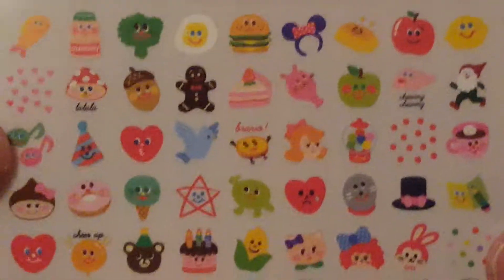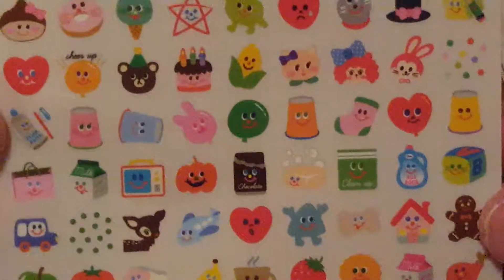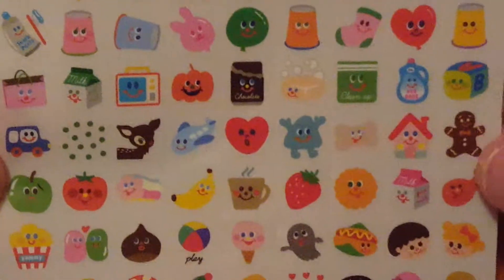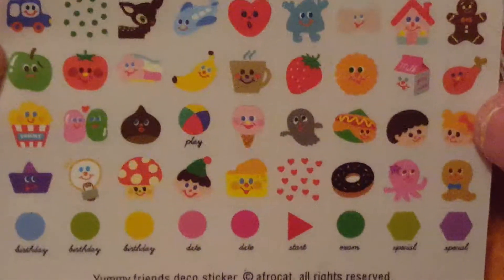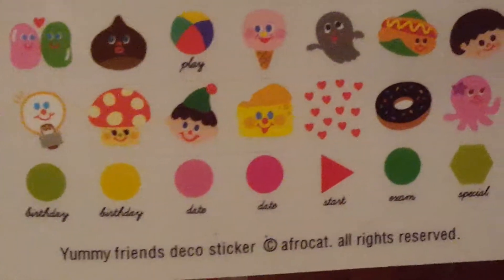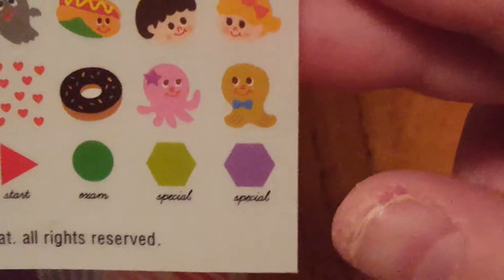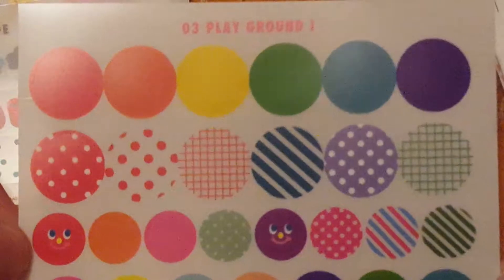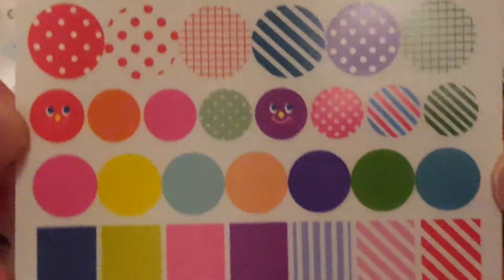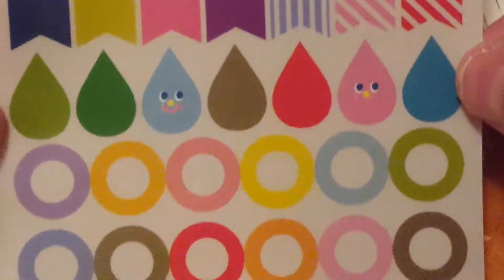You can pause if you want to get a better look at any of them — they're really cute. Then on the bottom you can see it says birthday, date, start, exam, special. And these are just different round ones, different colors and different patterns in them. And different flags, different teardrops, circles.